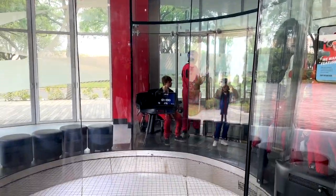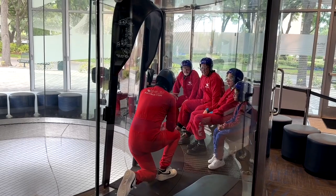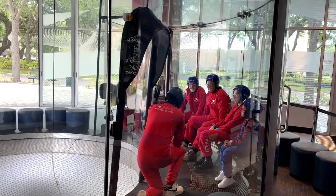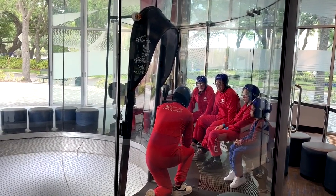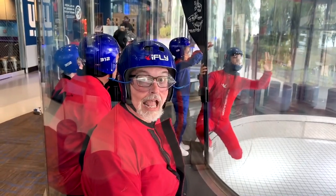Then you are taken out to your chamber. Once you get there and get seated in your spots, they do one more last safety briefing to make sure everybody is completely comfortable. As you can see, there's a little kid there, so this is appropriate for all ages — anybody can do this.